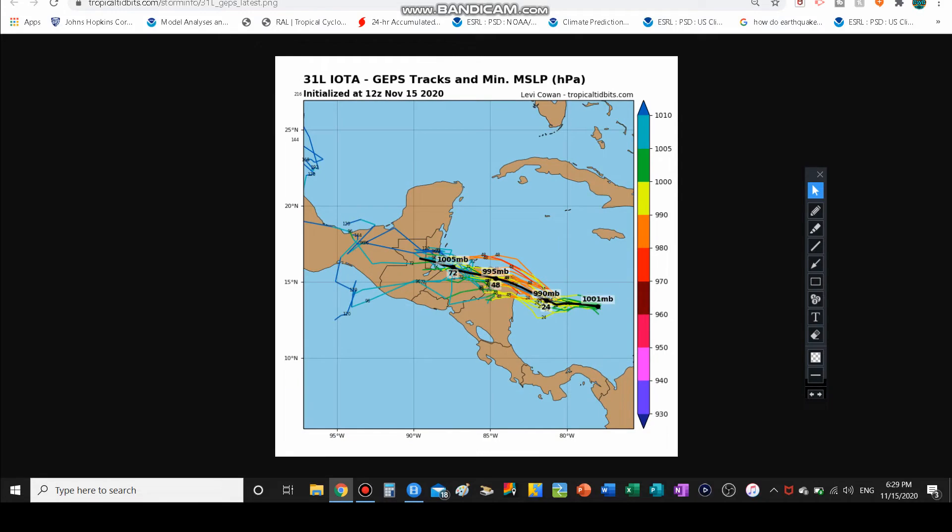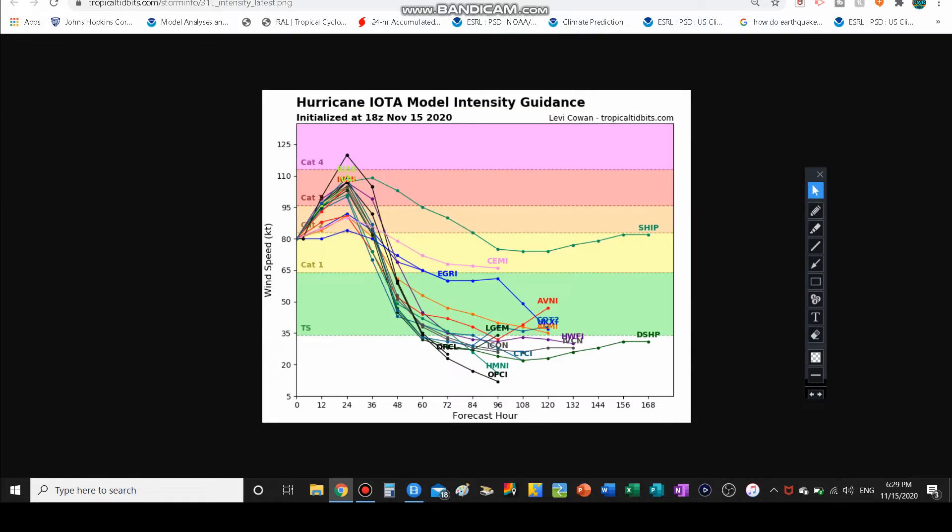The GEPS model tracks show something a bit different — not calling for a direct hit through Nicaragua or straight through Belize City, but something in the middle: moving up the coast of Nicaragua, up the coast of Honduras, then to the Yucatan. That's a very interesting track. On intensity guidance, about 88 to 90 percent of models make this a Category 3 at some point. Only one model makes it a Cat 4, which is surprising given what the hurricane center is calling for. A few only make it a Cat 2, but most put it at major hurricane status.